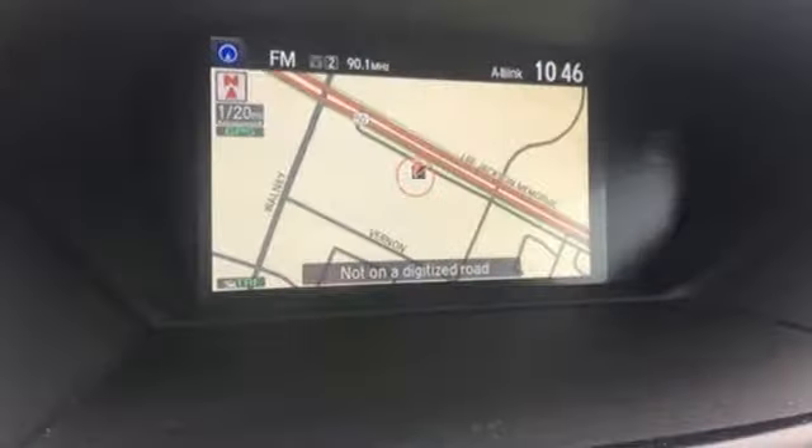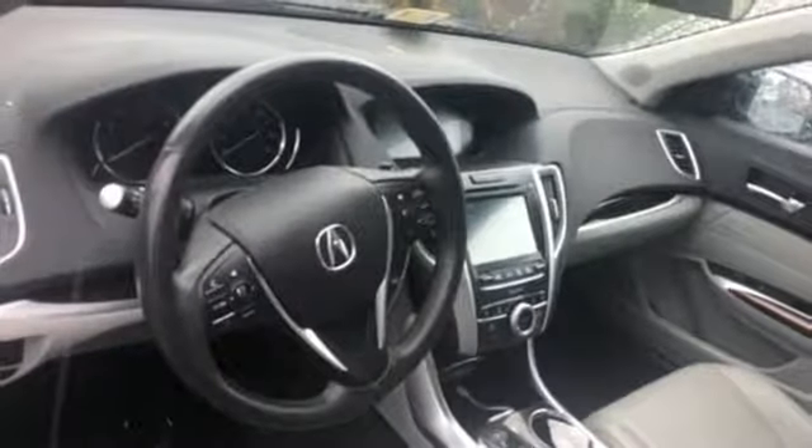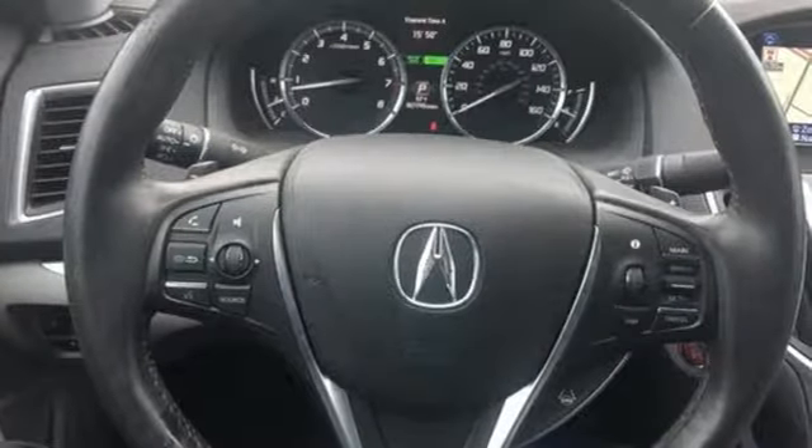Adding to the comfort and convenience are keyless access, a universal garage door opener, and a multi-view rear-view camera, the moonroof, dual-zone climate control, and heated front seats with memory settings pamper you, while Siri Eyes Free technology equips you to accomplish more.